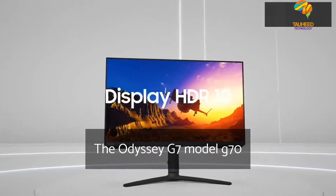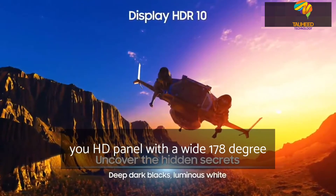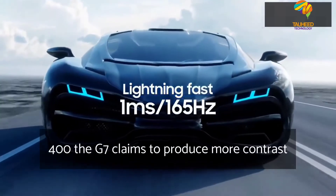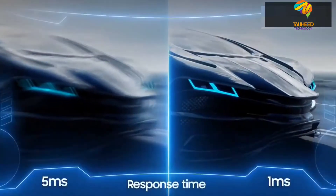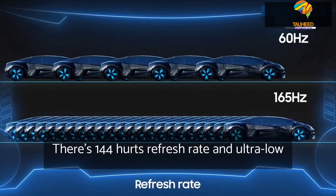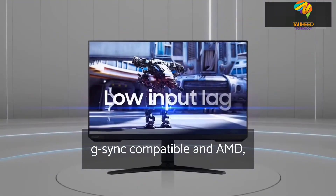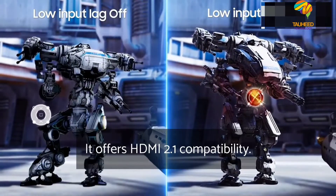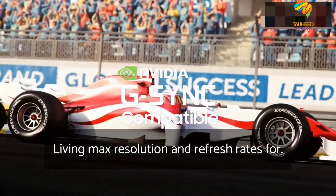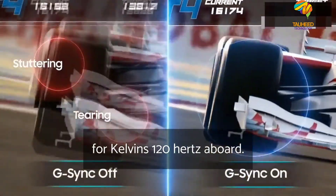The Odyssey G7 model, G70A, features an ultra-high-definition UHD panel with a wide 178-degree viewing angle. Along with HDR 400, the G7 claims to produce more contrast, deeper blacks and brighter whites. There's a 144 Hz refresh rate and ultra-low 1-millisecond response time, combined with NVIDIA G-Sync compatible and AMD FreeSync Premium Pro. It offers HDMI 2.1 compatibility, delivering max resolution and refresh rates for PC and next-generation consoles with 4K 120Hz support.